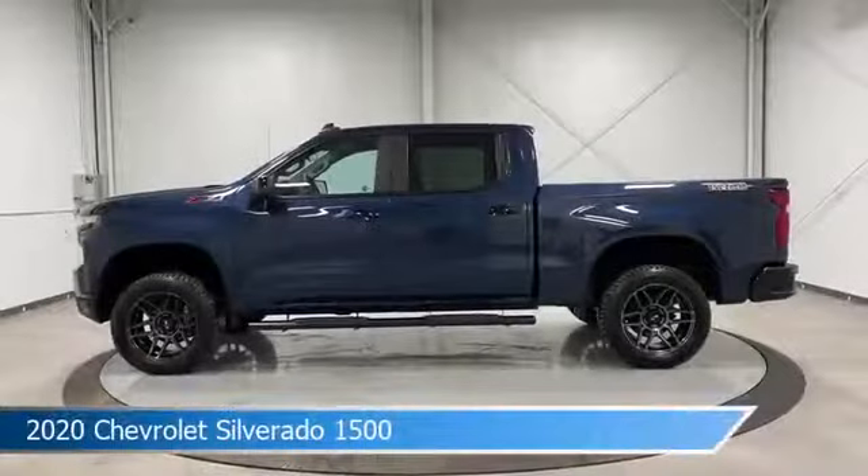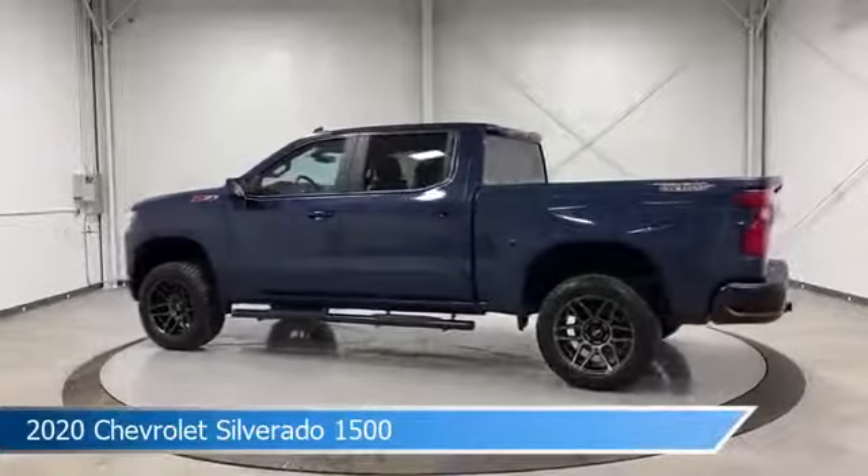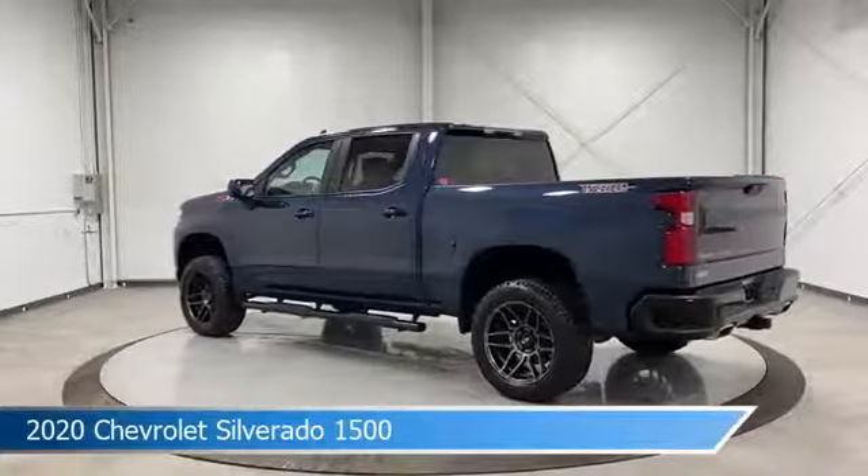Take a look at this 2020 Chevrolet Silverado 1500, equipped with a 10-speed automatic transmission in North Sky Blue Metallic.